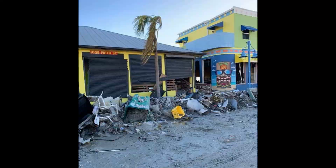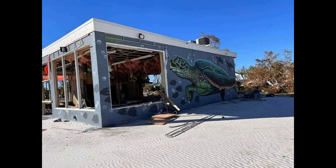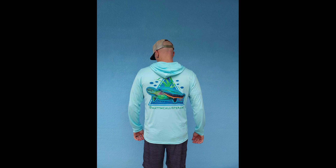Then my favorite mural, also in Fort Myers Beach, looked like this after the storm. But that's okay, because I took it and made some merchandise — put it on shirts just like this. Later I was on a podcast — my first podcast ever. That was fun, I want to do some more of that.